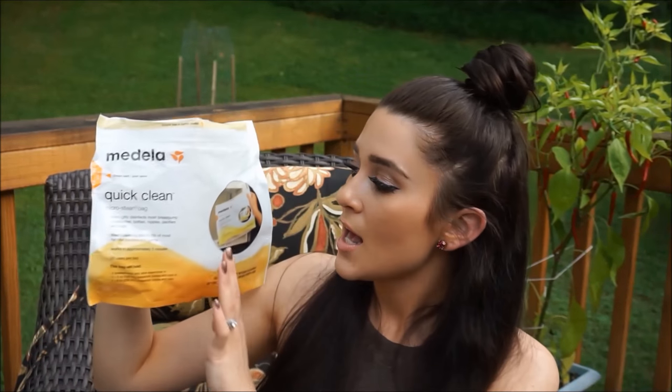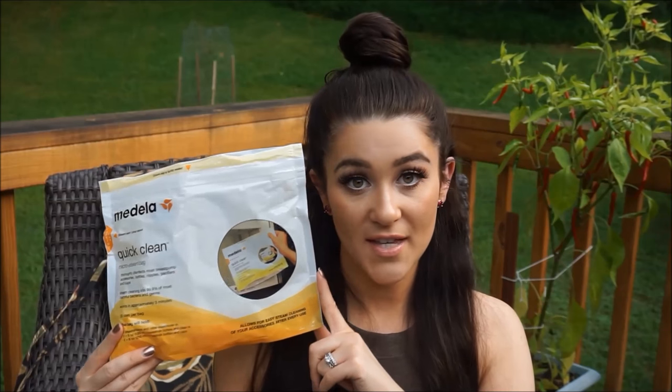I use the steam bags all the time, at home and on the go — they're so quick and convenient. You wash your accessories with soap and a bottle brush, put everything in the bag, add two ounces of water, seal it, and microwave for about three minutes. Then let the steam out, cool them on a drying rack, and you're done. I sanitize all my bottles every single night — it takes about 30 minutes including washing. I also steam pacifiers in there.